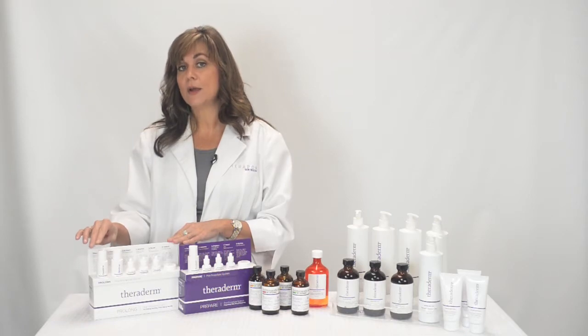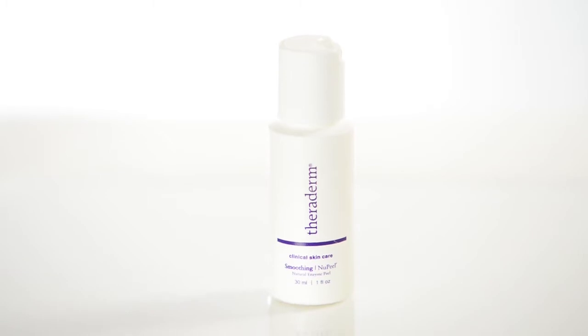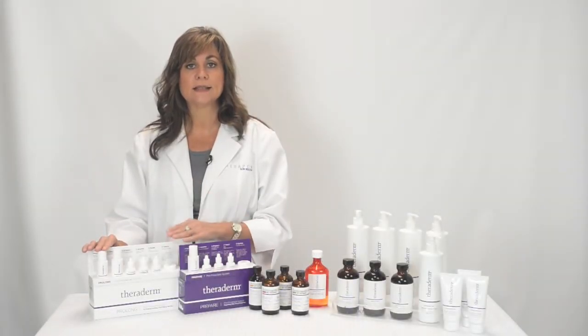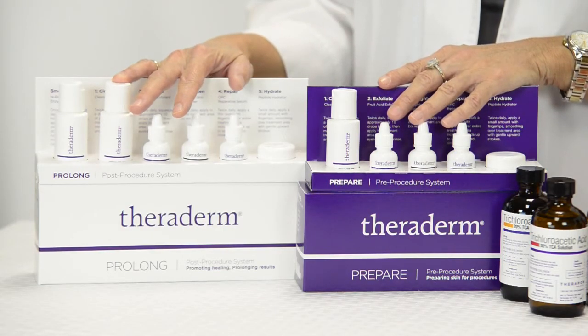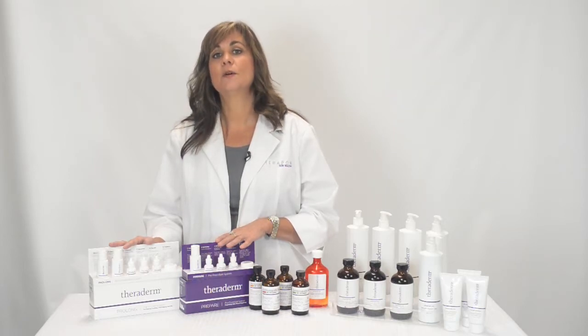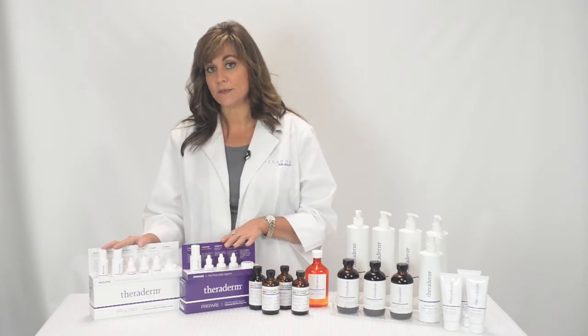There is also an additional offering in your post-treatment kit, which is the NuPeel Natural Enzyme Peel. This helps remove excess dead skin cells and flakiness associated with chemical peeling, laser, and light therapy treatments. The pre and post-treatment kits also help set you apart from your competition — letting your patients know you care about their skin before and after the aesthetic treatment.